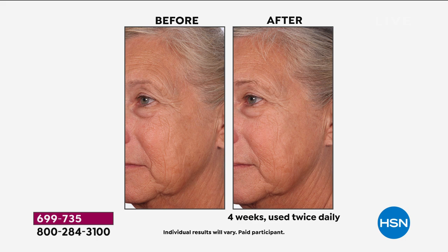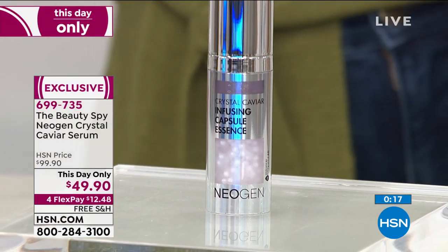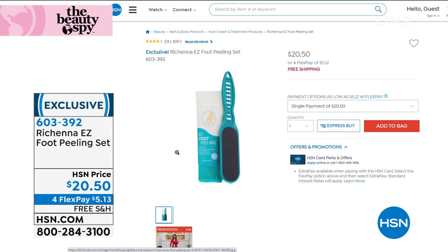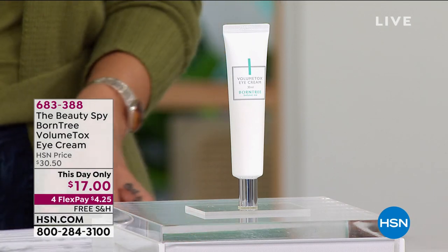We also have the Beauty Spy Easy Foot Scrub Peel with a little heel scrubber included. Apply to dry skin, rub it off, wash it off in the shower, and you get smooth feet and smooth heels. Even after a week between pedicures your feet can get dry and rough — this solves that. It's $20.25 with free shipping. Item number 603392.